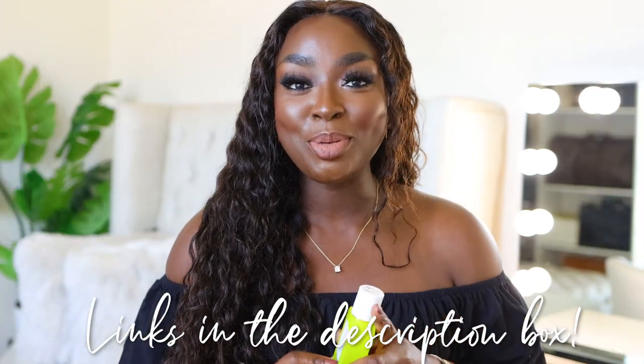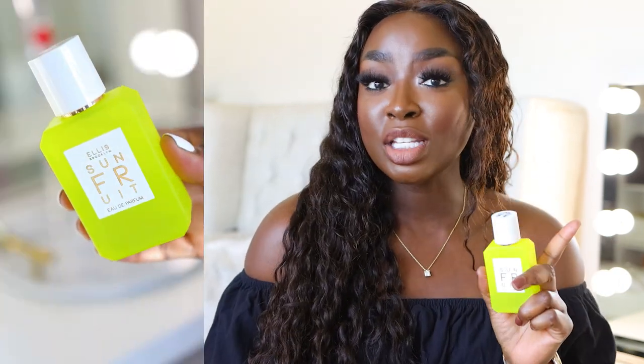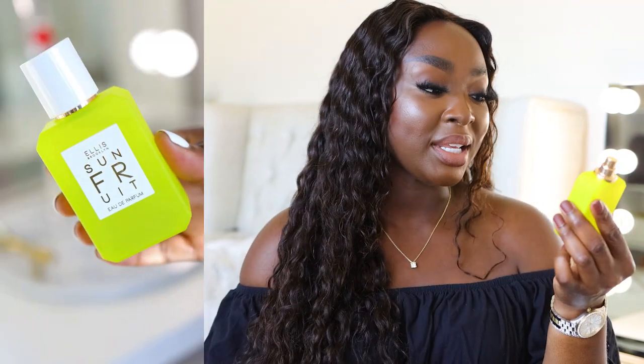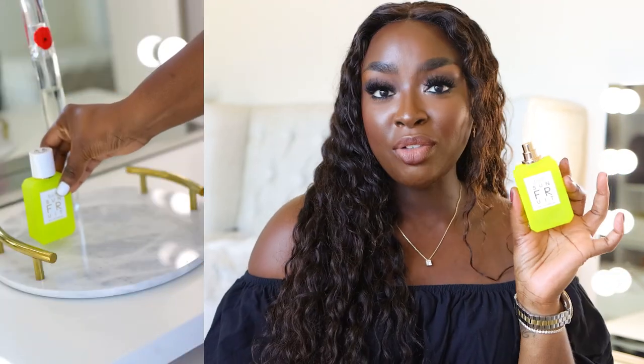So the first fragrance that I wanted to talk to you about is from Ellis Brooklyn. I got my first Ellis Brooklyn fragrance last year or the year before — they sent me one and it was Bee, and I loved it. So I was like, hold on, Ellis Brooklyn, what are we talking about? They've sent a few, but I've also purchased three of my own during a sale. I purchased two more. This was a gift, and I love it. So this one is Sun Fruit Eau de Parfum, and I love fruity fragrances.